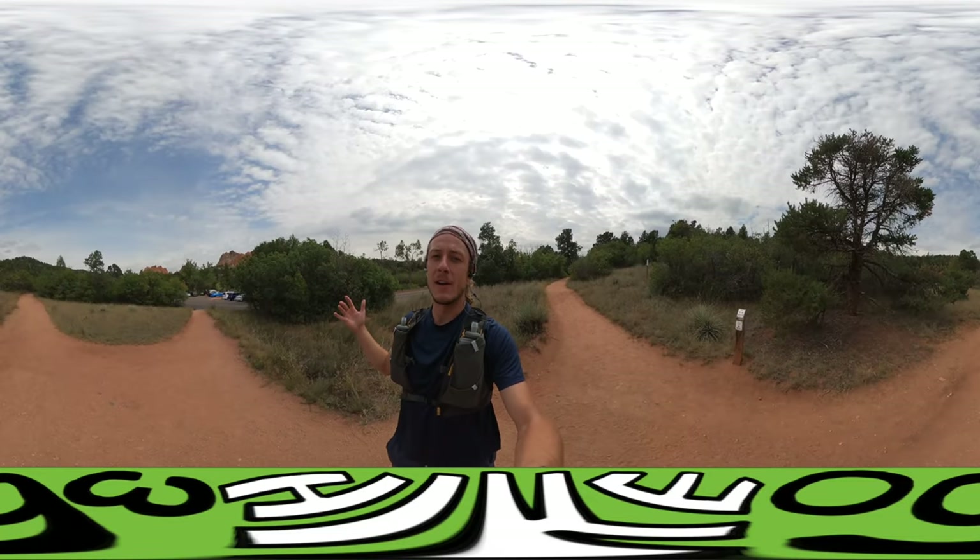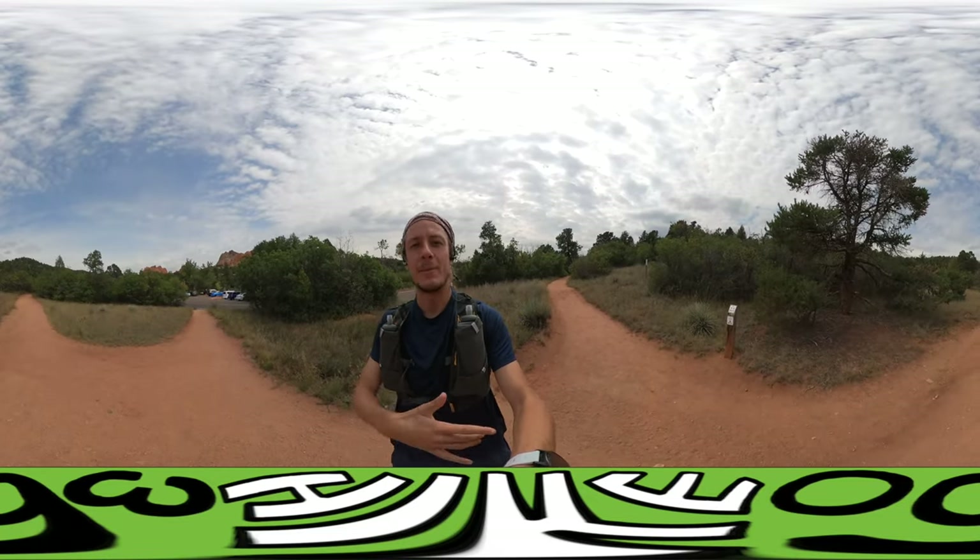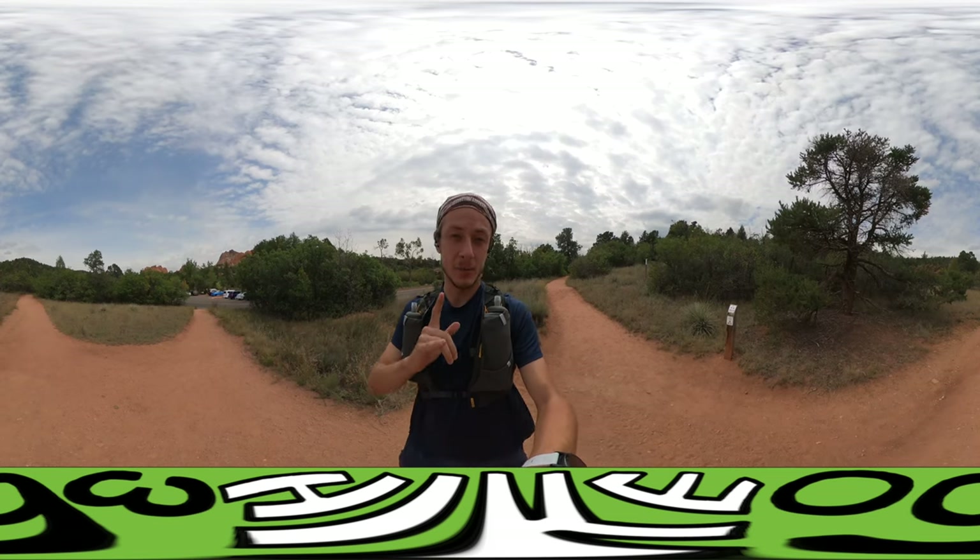It's Hike 360 here. I'm here to give you a new hike this week.